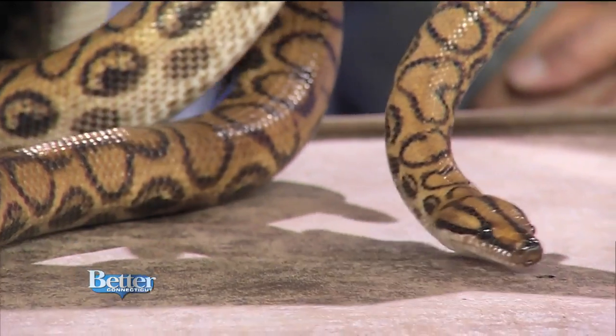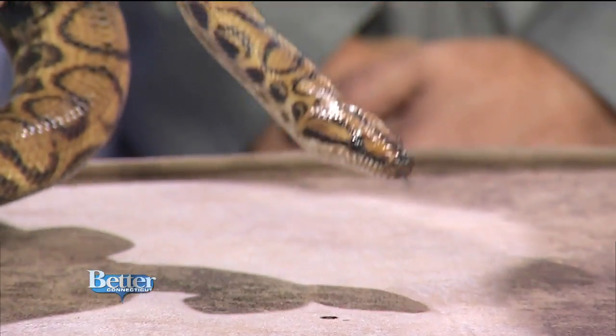At the zoo we have full-time veterinarians and reptile keepers, so it really is the best place to appreciate an animal like this — at the Roger Williams Park Zoo.